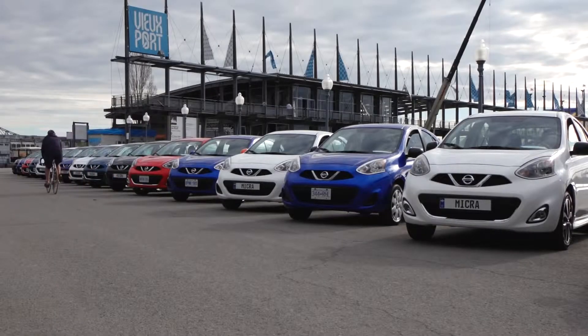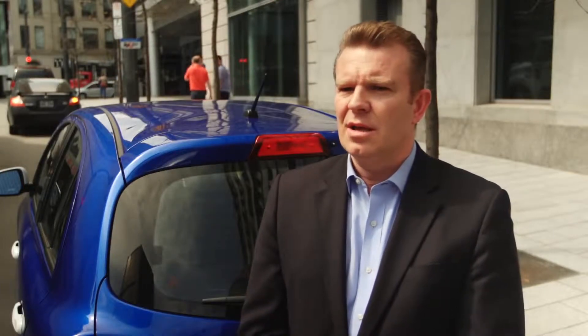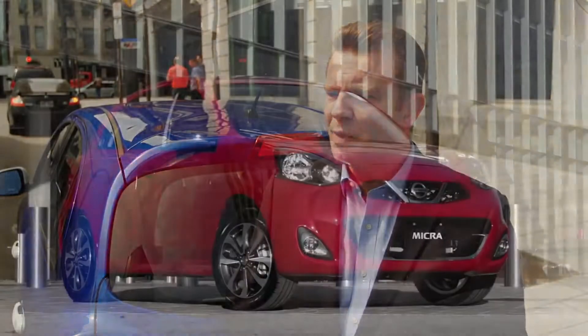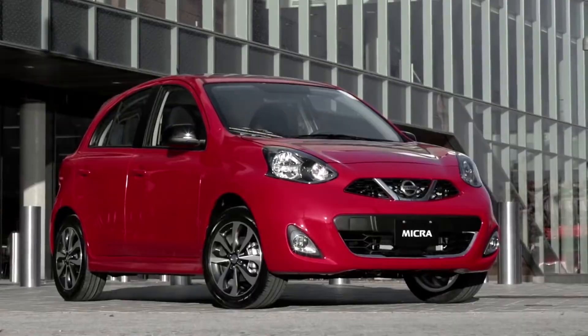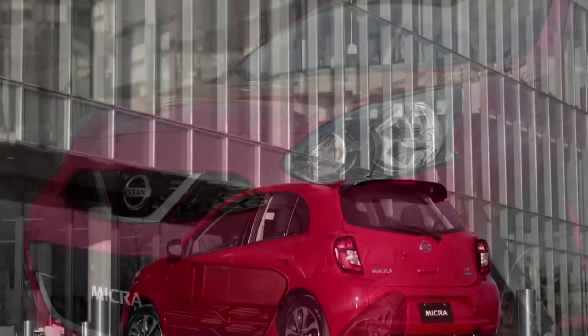This car is key because it will truly widen our appeal to Canadians. There was a big miss in Canada, especially in Quebec and big urban areas, for a smaller, sexy European car with high quality and great value. And I think with this car, we're going to bring it to market.